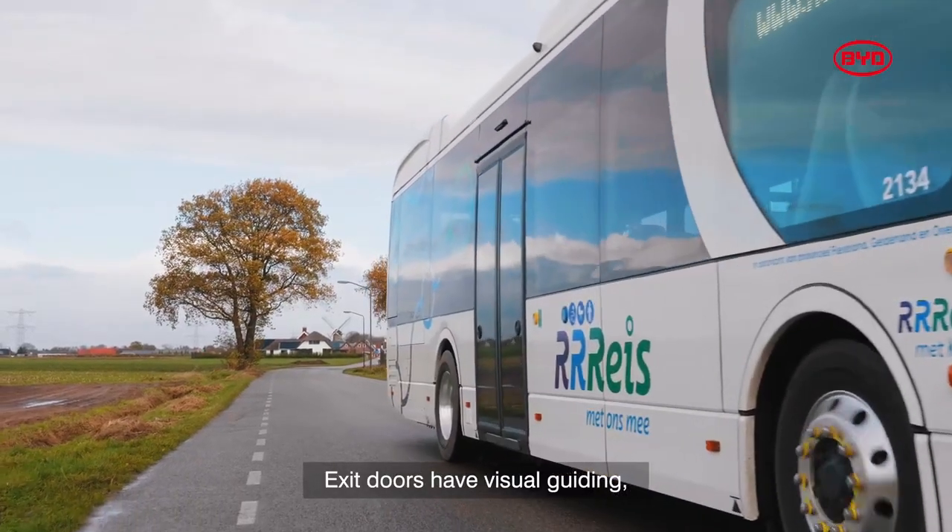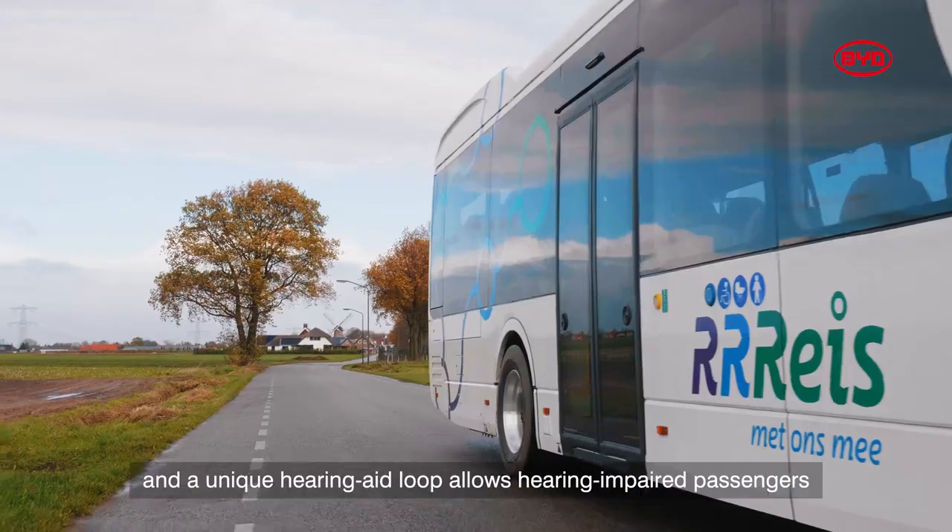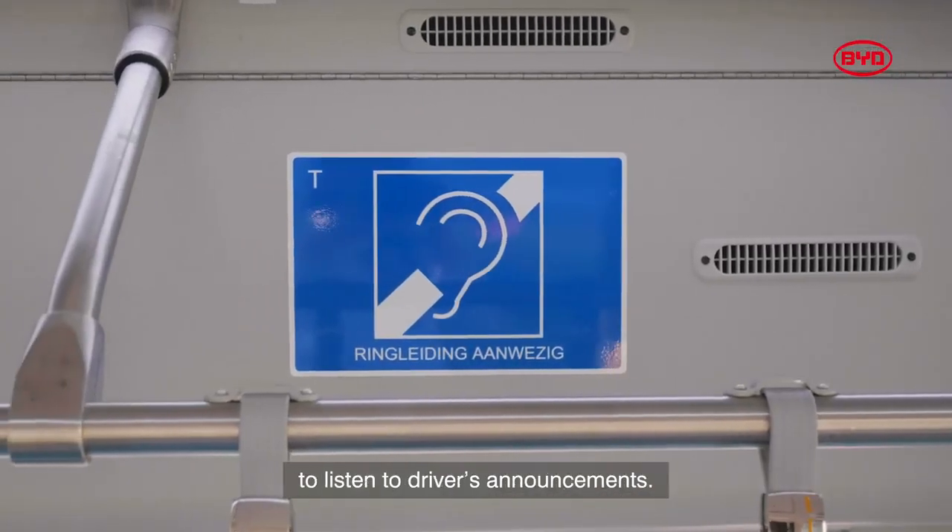Exit doors have visual guiding, and a unique hearing aid loop allows hearing impaired passengers to listen to drivers' announcements.